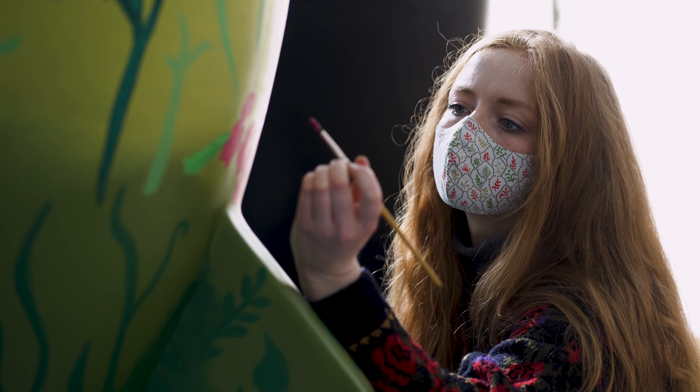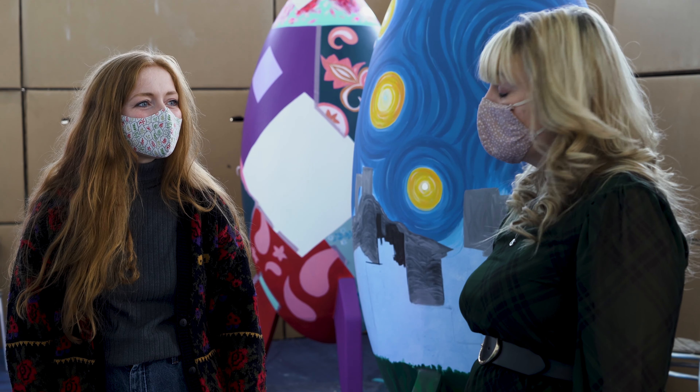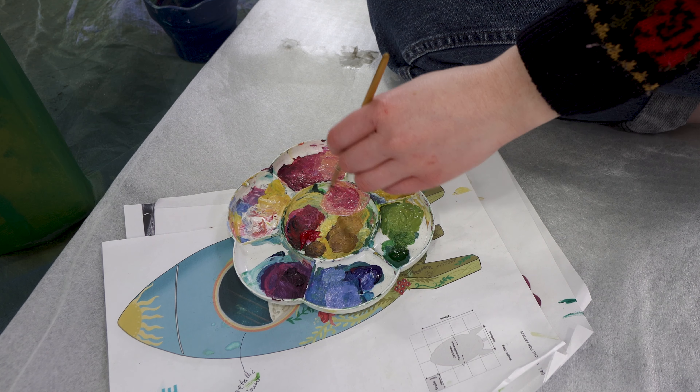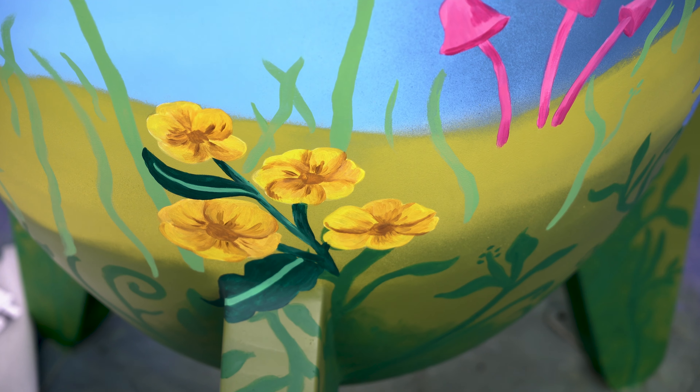What inspired me for the Rocket was the idea of nature being able to grow in the most bizarre places if you let it. We would really like to encourage people to come along to the trail this year and see all the fantastic sculptures that are going to be around Leicestershire.